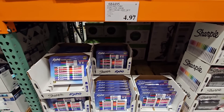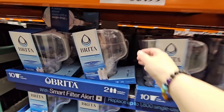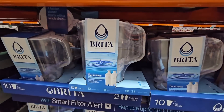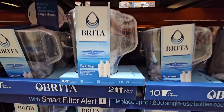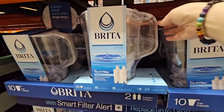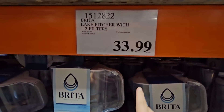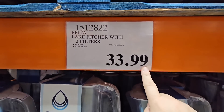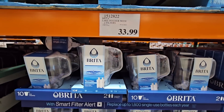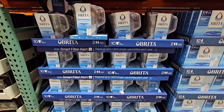The Brita water filter — I love this. We had our previous one for over a decade, then we dropped it and it broke. We got a new one last year and we love it. It's $33.99, it comes with two additional filters. Keep your eye on these because when they do go on sale, it's an even better deal, and they go on sale quite often.